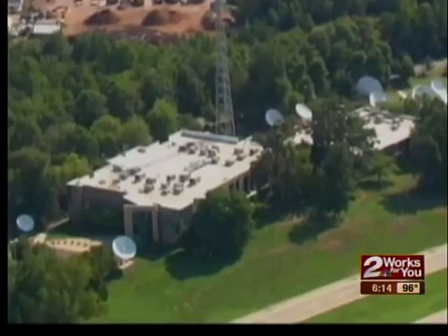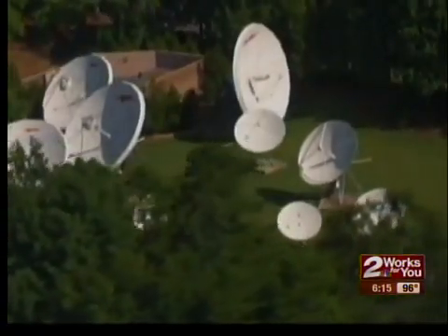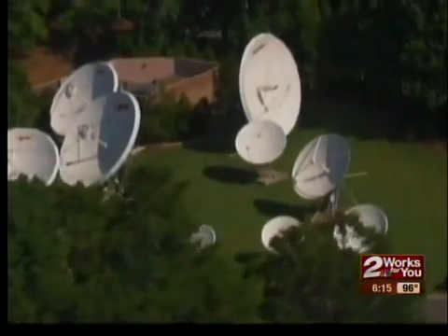Local TV stations are ramping up what's called mobile DTV. It's a special version of their regular over-the-air signal that's receivable by smartphones, tablets, and laptop computers. Mobile live television is something that's been very popular in other parts of the world, frankly, for years.